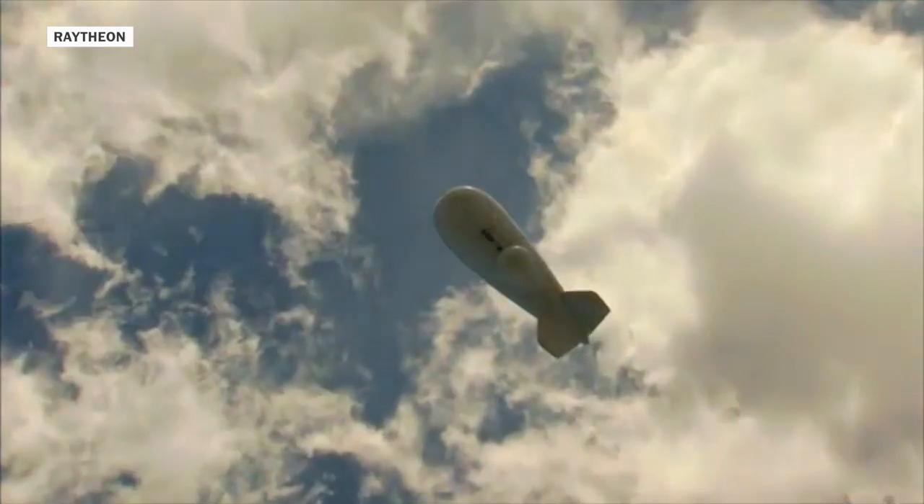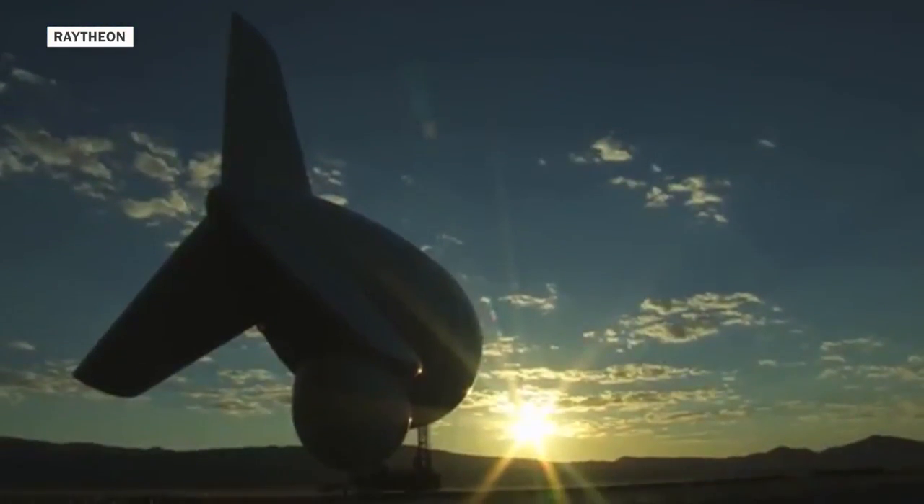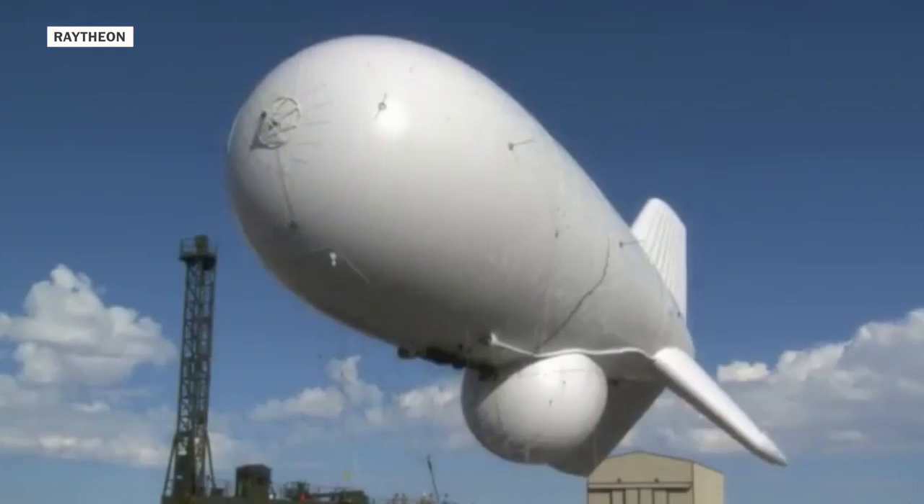The Army has said that the function of these aerostats is for missile defense, and secondarily for tracking threats on waterways along the East Coast.